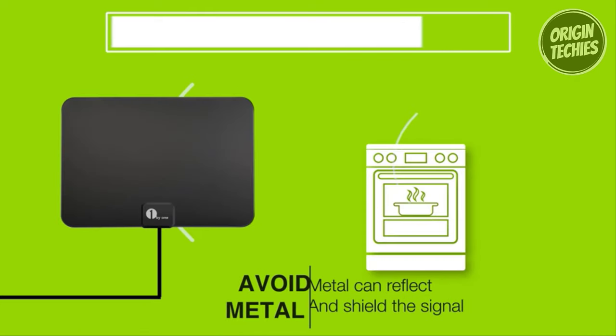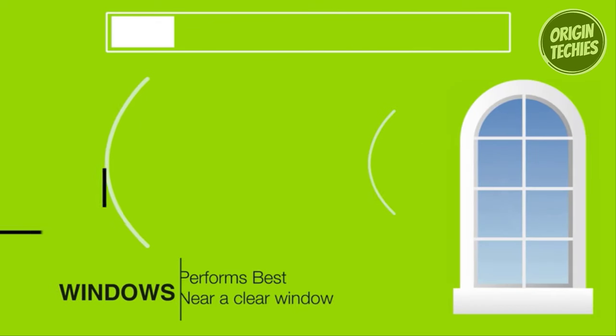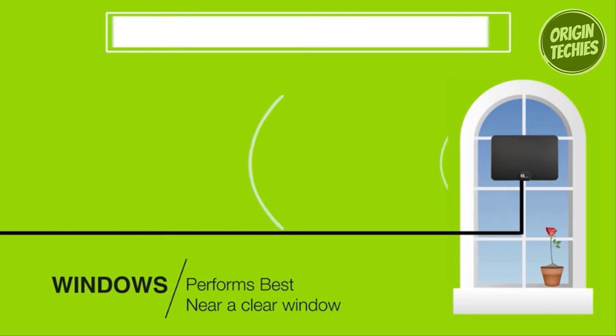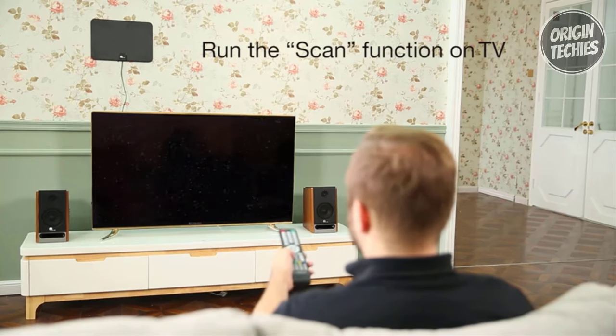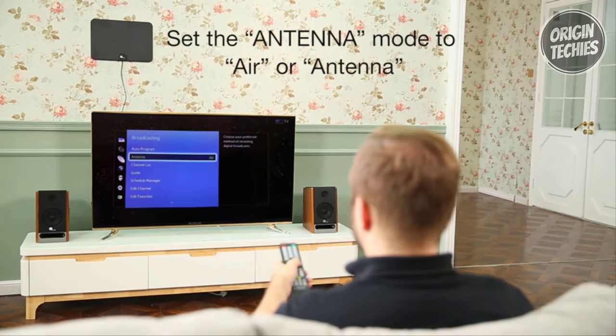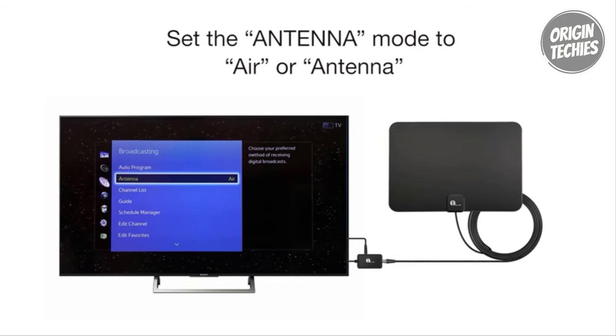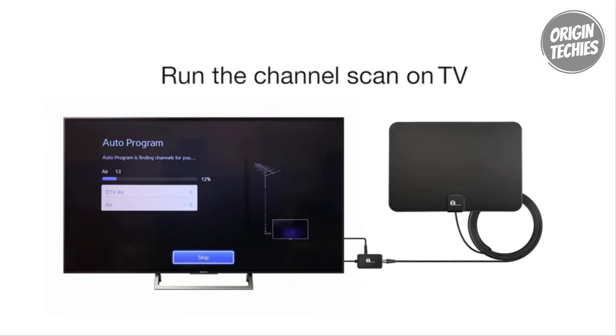With a solid center conductor, dielectric insulation, and three aluminum shielding layers, the cable protects against electromagnetic and radio frequency interference. Enjoy the luxury of high-definition channels without the burden of hefty monthly fees. The 1x1 HD Digital TV Antenna is not just an accessory but a necessity for your daily life. Should you encounter any reception issues, the product comes with detailed technical support to address and resolve any concerns quickly.